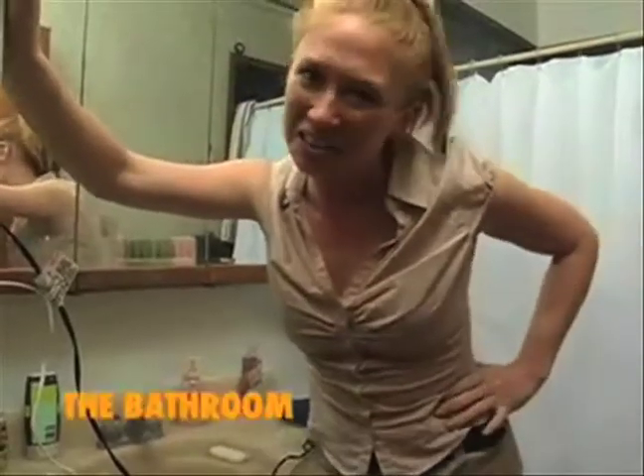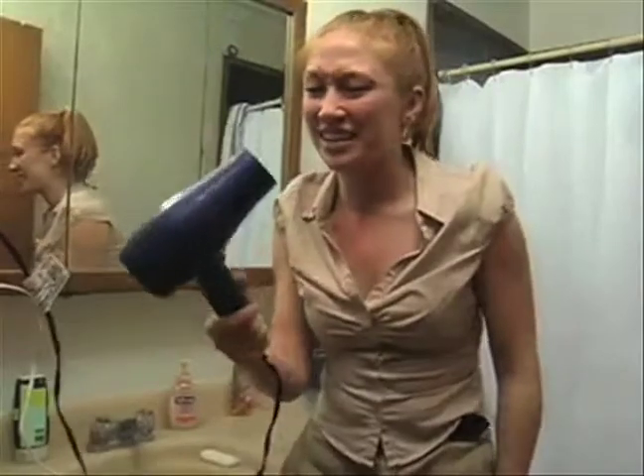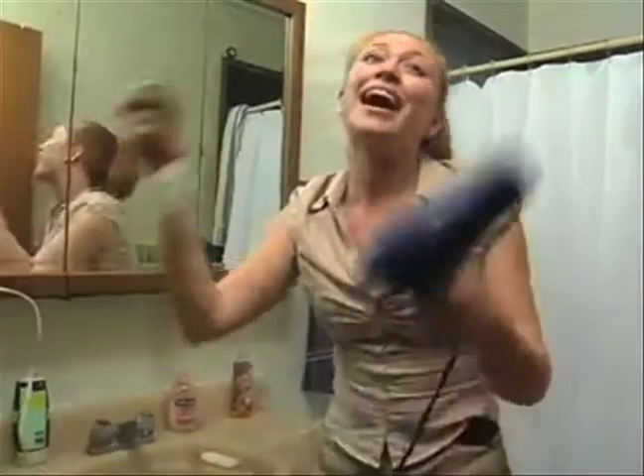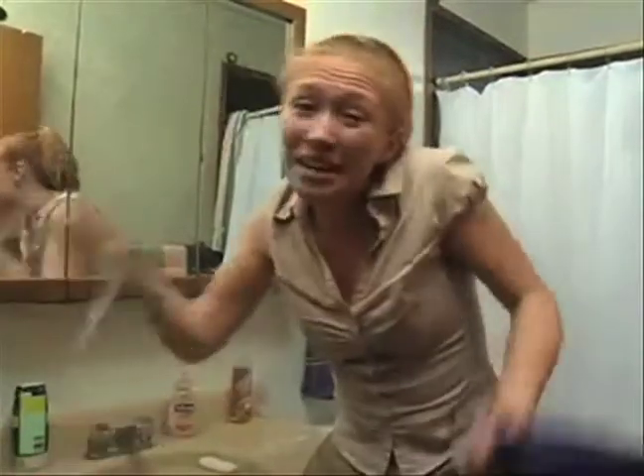Here we are in the loo. It may be a small room, but it uses lots of energy. For example, this hair dryer here — if it's not being used, unplug it. Same goes with the electric toothbrush. Just unplug it.